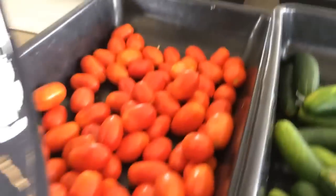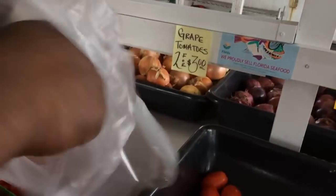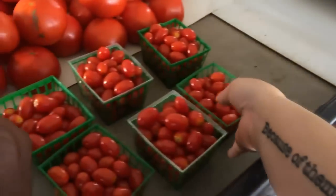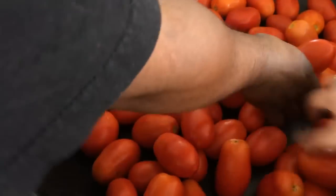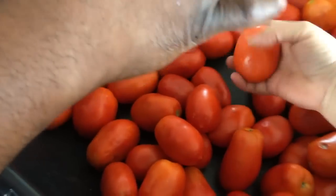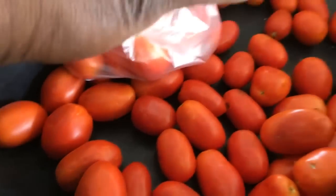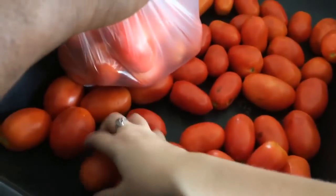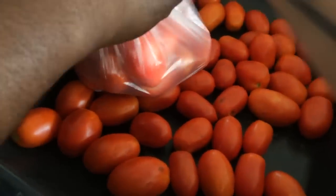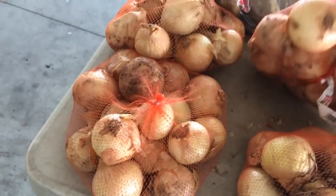Now we're going to get our plum tomatoes — these are $1.29 a pound. I'm also going to pick up some grape tomatoes — two for three. We eat a lot of tomatoes. Now we need some onions — we'll get one for $1.99. We'll grab two red onions because we already have some at home.